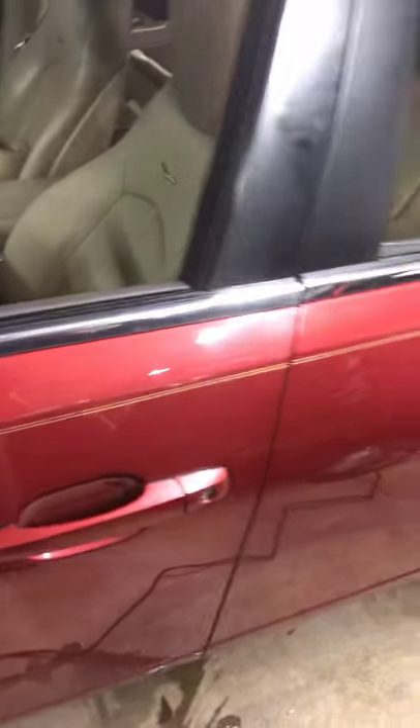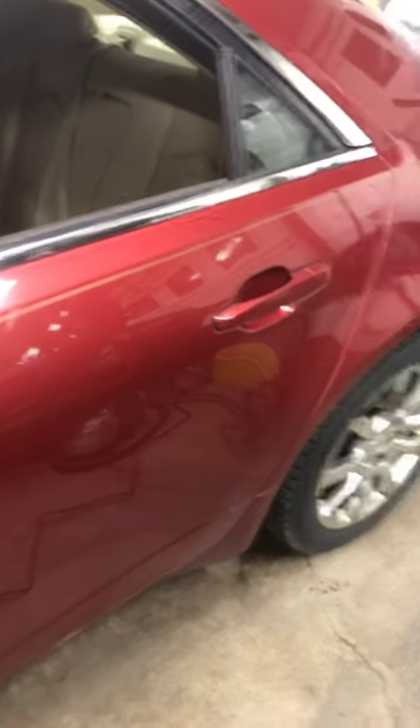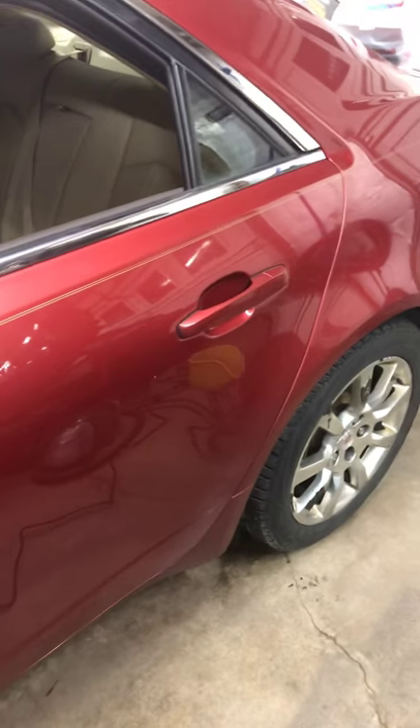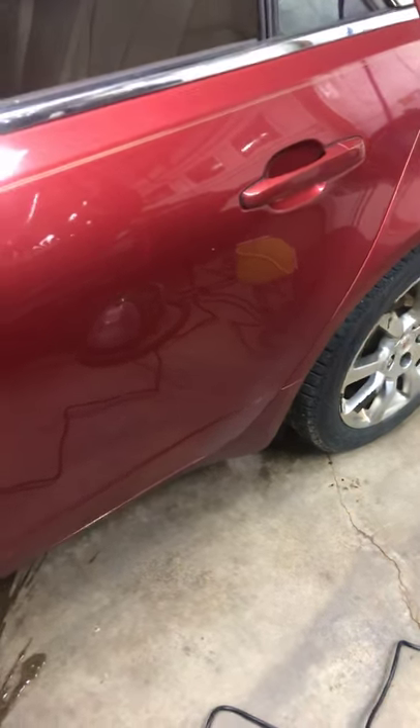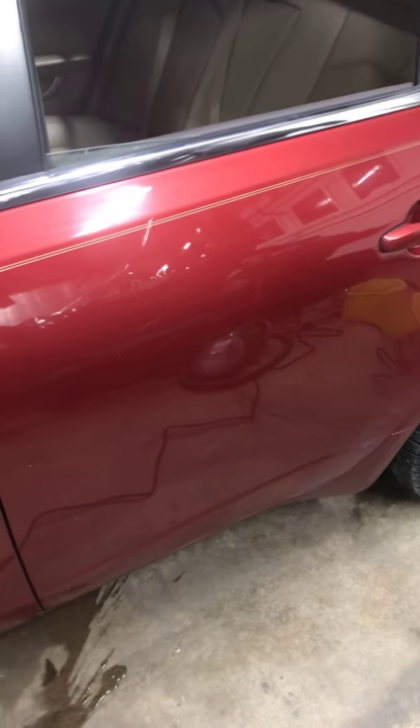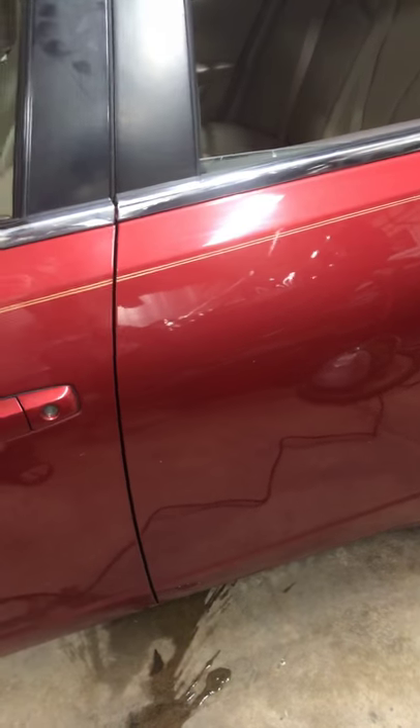I don't want to sell a car to anybody that's a piece of junk — I just don't want to do that because I wouldn't want that done to me. My nephew has his car now and he loves it, as far as I know. I haven't heard anything from him, so I'm assuming he loves it and has no problems with it.